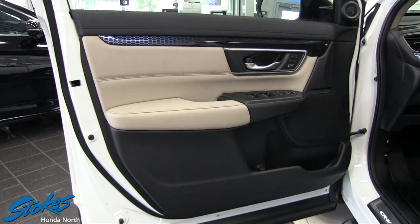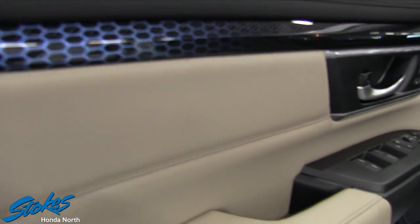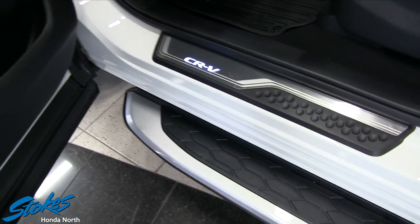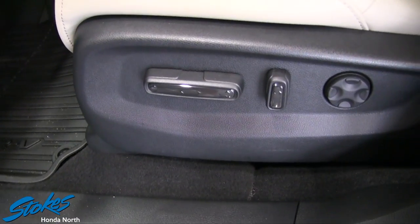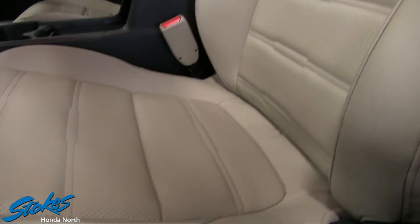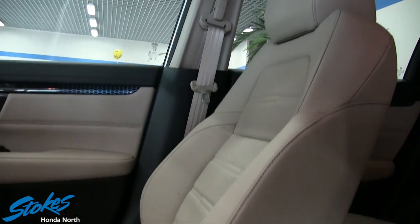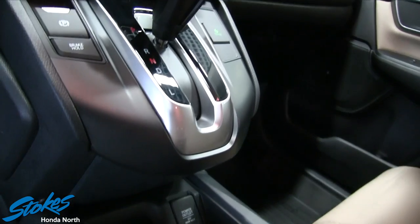Now let's take a look at the interior, because that's where the fit and finish on the CRV exceeds most vehicles out there. That's why Consumer Reports has rated this car really well on overall interior ratings. You get a lot of nice stuff — all your power options on the seats, power lumbar support, power mirrors, power windows, auto up windows, heated seats, and look at the leather in this car. It looks like a very comfortable seat, perforated with holes to let it breathe and stay cooler.